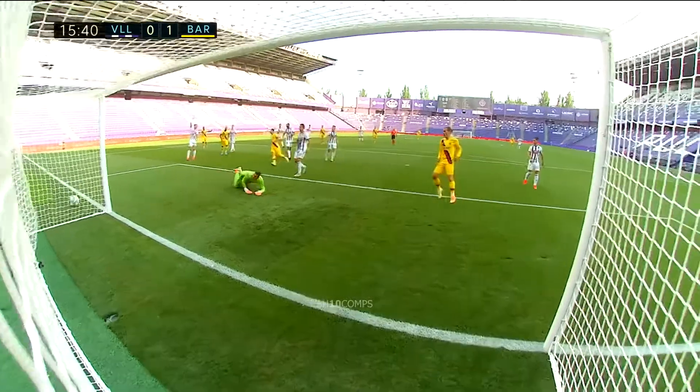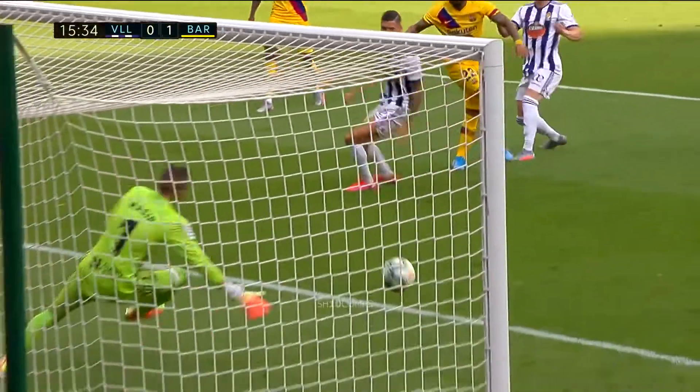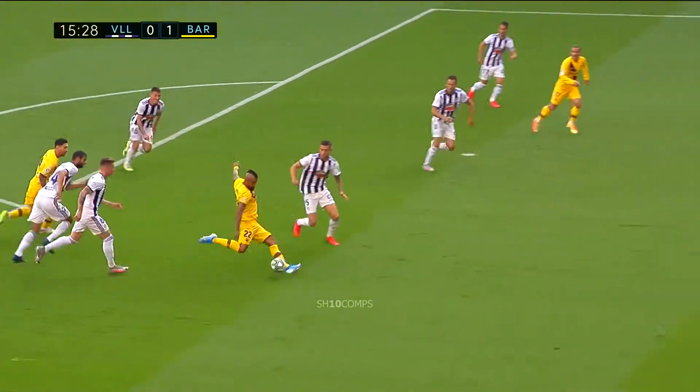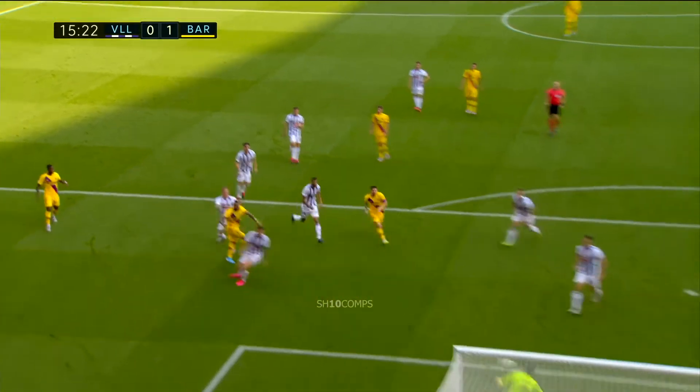They work their way into the area, just as I was reflecting on the historical reference of this ground, and it may well be repeating itself here. A finely taken effort and it's 1-0 to the away side. Fantastic finish from Arturo Vidal.